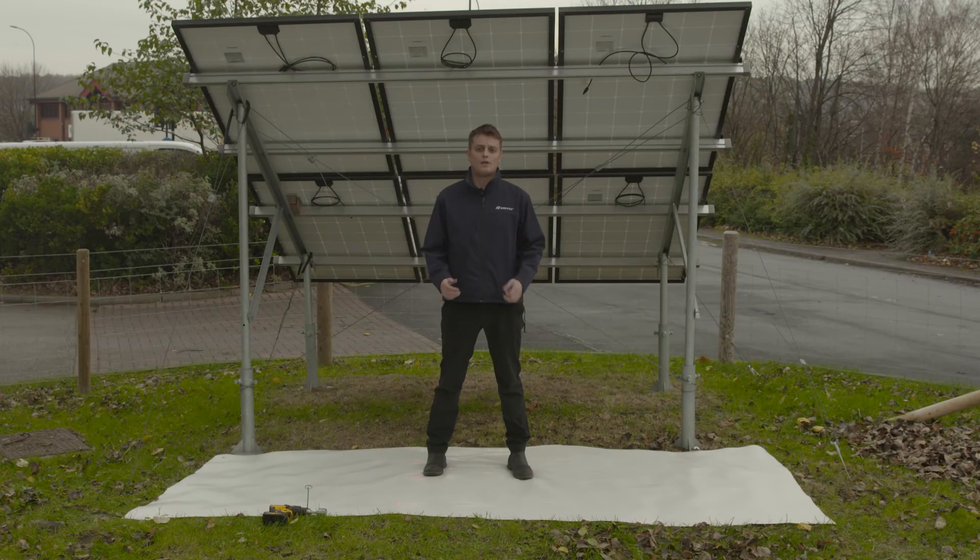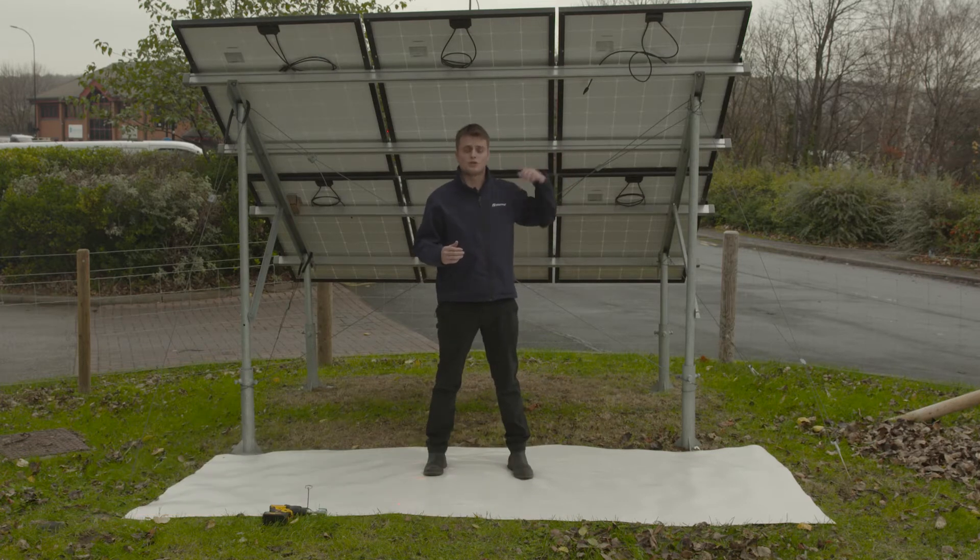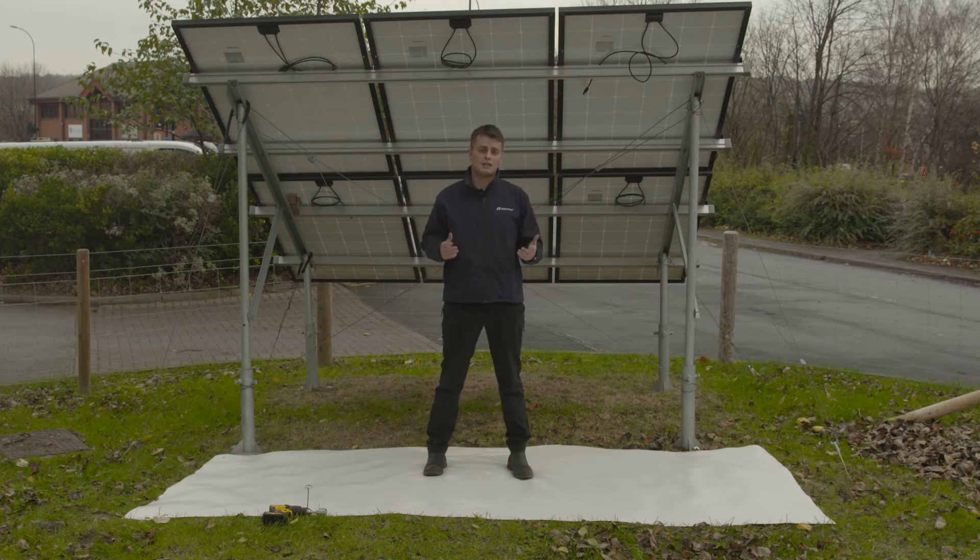Hello and welcome to the final webinar in our solar series. Today we're going to discuss bifacial solar. Bifacial solar is where people are using double-sided solar panels to try and increase the efficiencies on site. We've seen a reduction in manufacturing cost which means it's getting more and more affordable to use bifacial panels and therefore enjoy the increased efficiencies of a bifacial system.